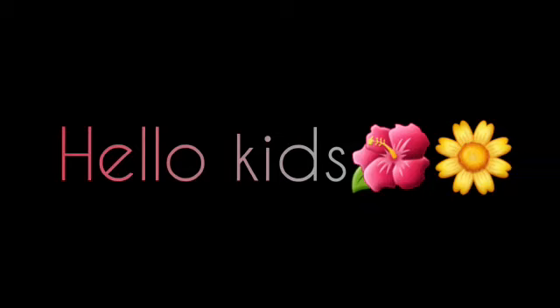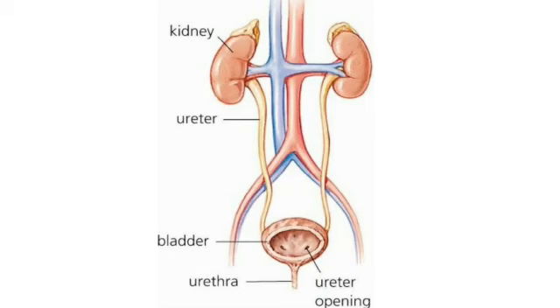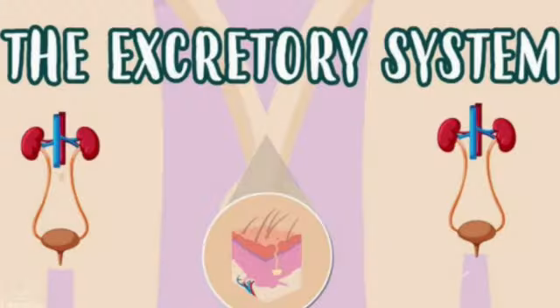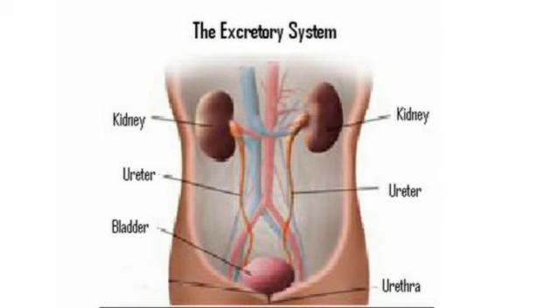Hello kids, today we are going to study about one new system of our body — that is the excretory system. The system that removes waste from our body is known as the excretory system. This excretory system removes waste in the form of urine.